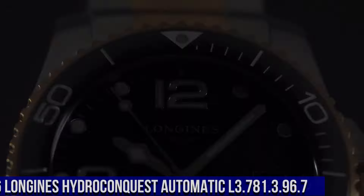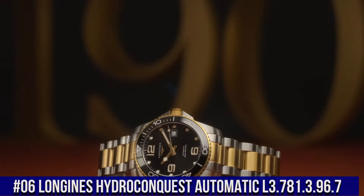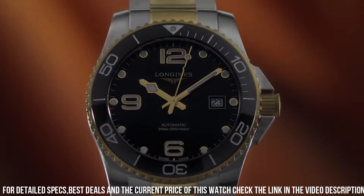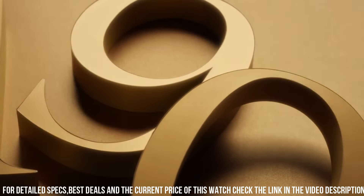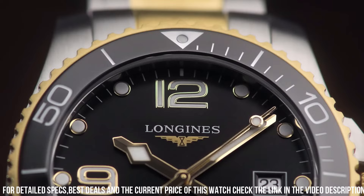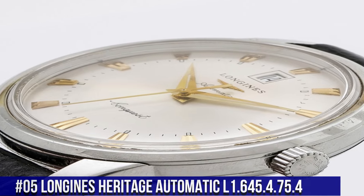Dial window material type: anti-reflective sapphire. Display type: analog. Number 6: Longines Hydro Conquest Automatic L3.781.396.7. Dial type analog. Luminescent hands and markers. Date display at the 3 o'clock position. Power reserve of approximately 64 hours. Scratch-resistant sapphire crystal. Screw-down crown. Solid black case. Round case shape. Case size 41mm, case thickness 11.9mm. Bandwidth 21mm.